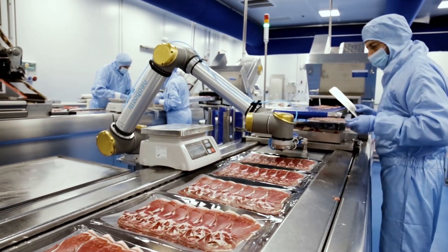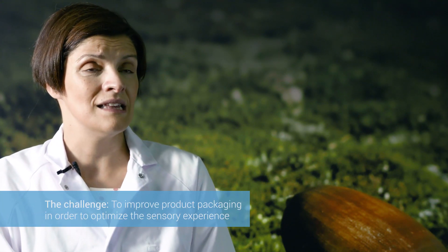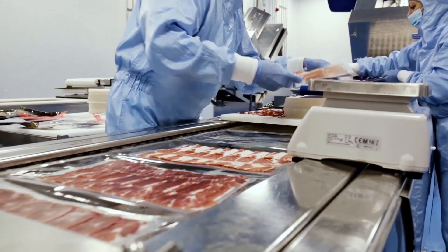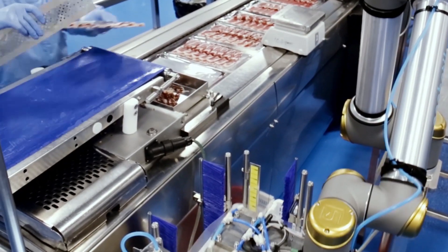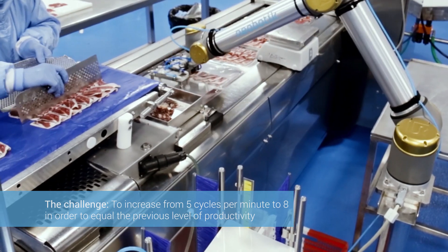COVAP has an innovation committee in which one of the key focus points is to improve the sensory aspect of our products so that we can satisfy the needs of our consumers. The innovation committee and the R&D&I department decided to place a tray on the slicer machine in the clean room, and this meant that the machine that had operated at 8 cycles per minute was now working at 5 cycles per minute.